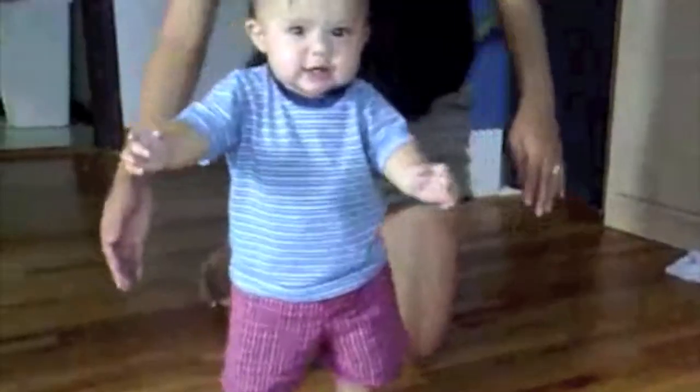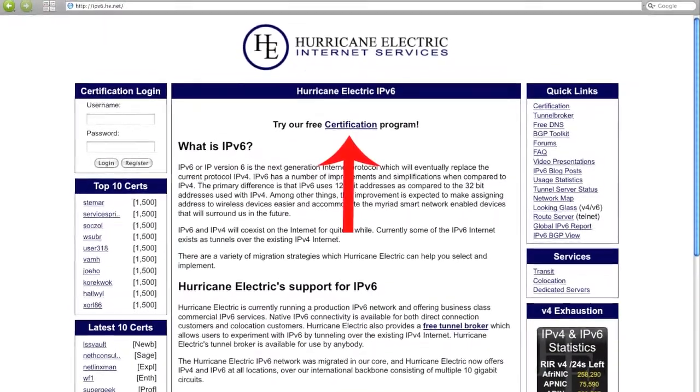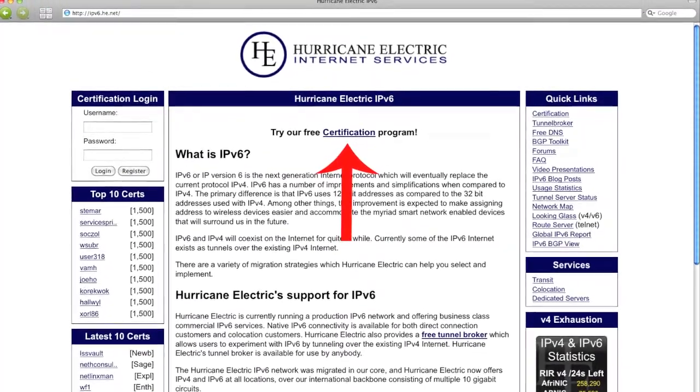Even if you're not in a position of providing access or content over v6, you can still increase your knowledge. That's the second step. Hopefully by now you'll have v6 connectivity through a tunnel broker at least, and maybe you've even completed the v6 certification test at ipv6.he.net.